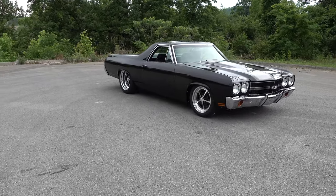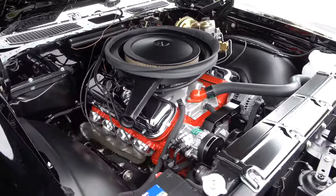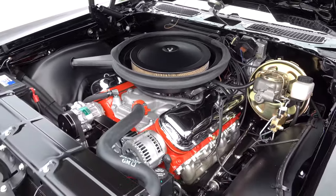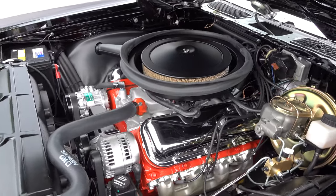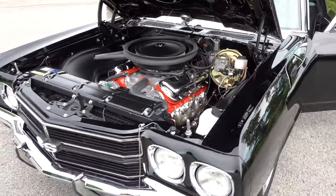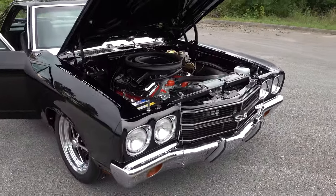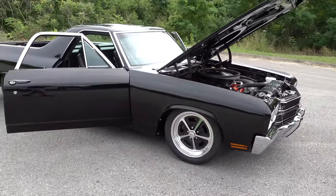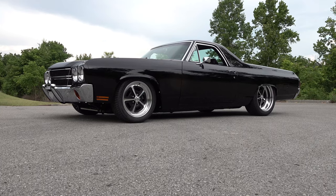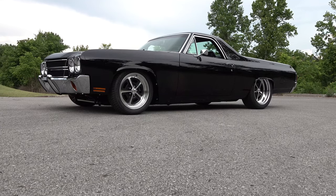I've always loved this generation — Chevelle, two headlights, four headlights — I think they're all cool. I knew y'all wouldn't want to leave before we took a closer look at this big block under the ram-induction hood. Love the orange — we did that on the SS454, painted it orange, just a tip of the hat to history. This car is gonna spend more time on the road than in a trailer, and that's always cool. So there you go — a 1970 Chevrolet El Camino from Steve Holcomb Pro Auto Custom Interiors, built by Alloway's Hot Rod Shop. Hope y'all enjoyed it — see ya!